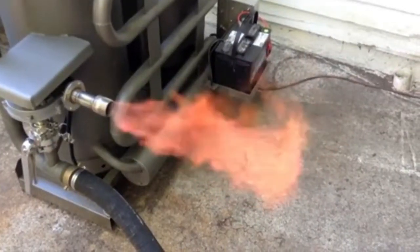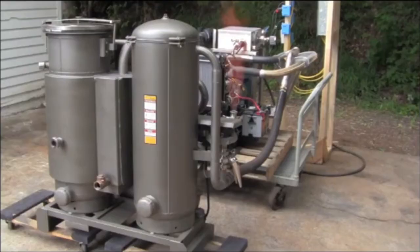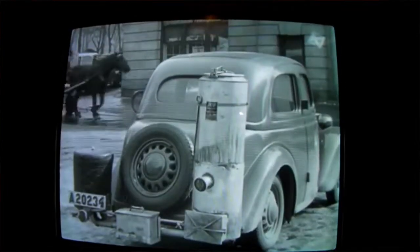I want to show you something really neat I just discovered. It's called wood gas — fuel you make at home with sticks for literally pennies per day. Back in World War II, there were fuel supply shortages, so they ran cars and generators on this wood gas.